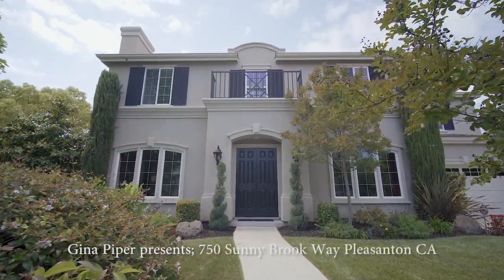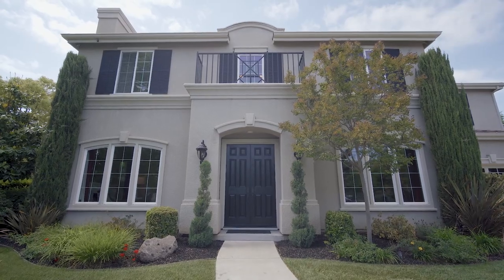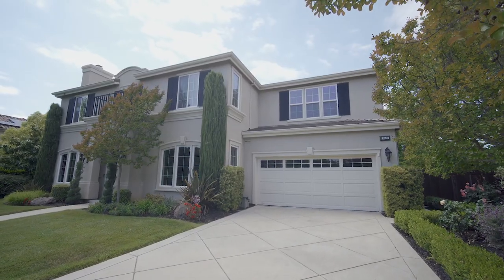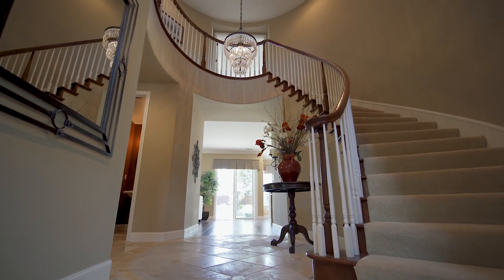Gina Piper is proud to introduce 750 Sunnybrook Way. Nestled in Pleasanton's prestigious Bridal Creek neighborhood, this gorgeous home has been meticulously maintained by its original owners and is move-in ready.